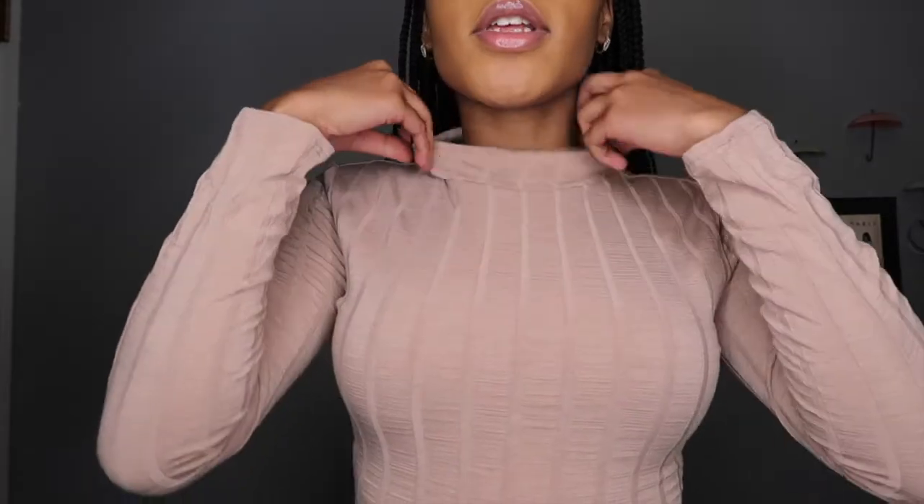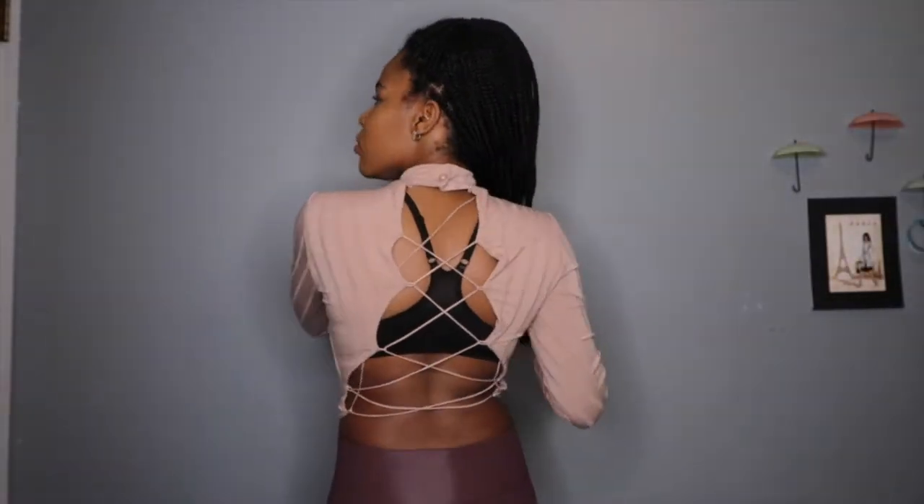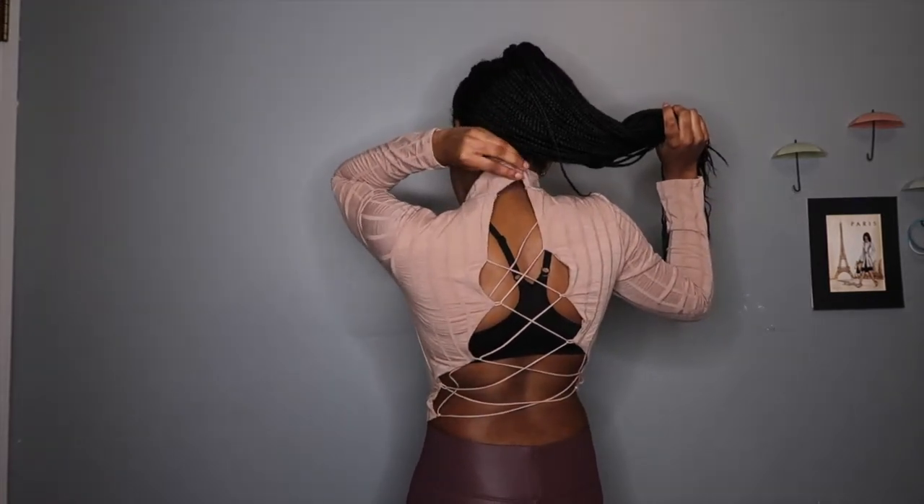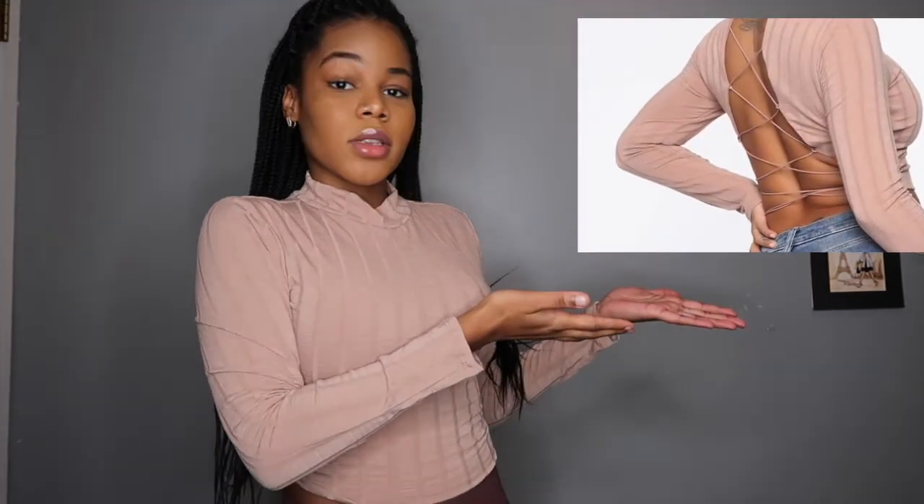This next top is called the Living It Up Top. It's a nice beige color with stripes — it's almost like a crop top since it's not full length. What I really like about this top is the back — it has this crisscrossing design and a collar button on top that you can button up. I'm going to insert a picture of what the back is supposed to look like. It's very stretchy, and that's what I like about most of what I got — they're not too restricting. I really like the striped details going down the shirt.